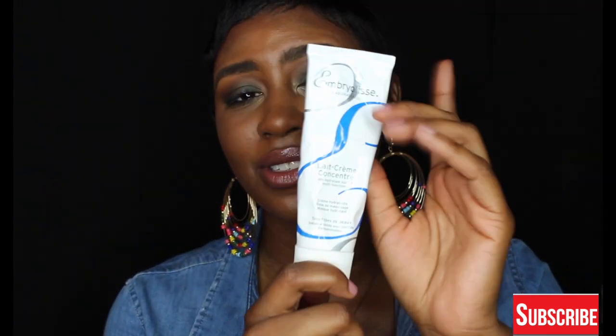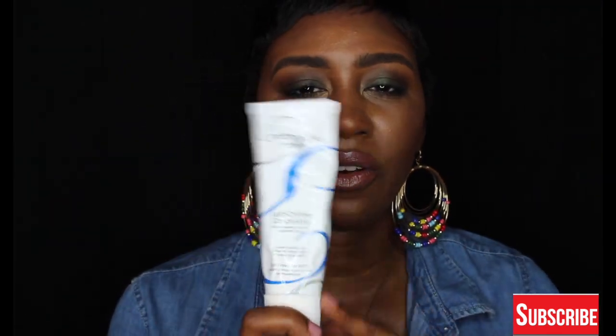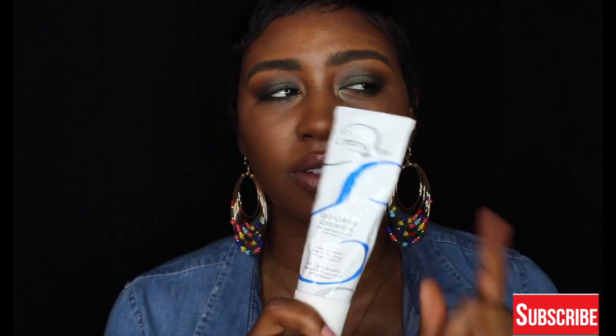Sometimes I'll even mix this with a little bit of my Bobbi Brown face base — it just gives me a nice amount of moisture to my skin. If you guys have used this, comment down below and let me know how you liked it, especially if you are dry or even oily or combo.